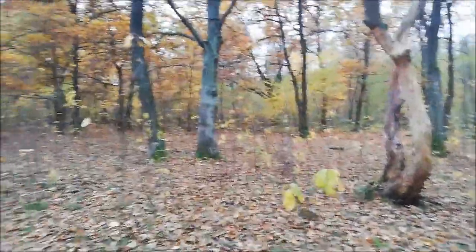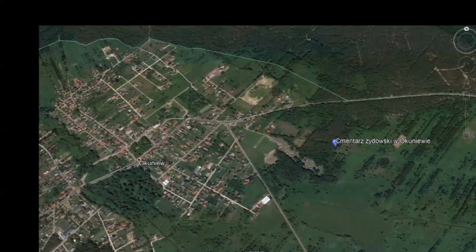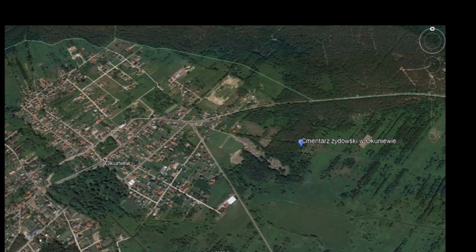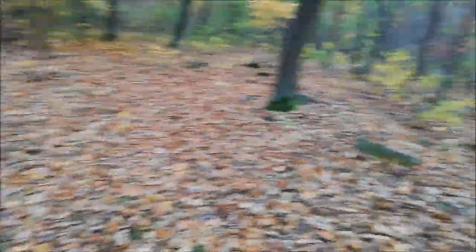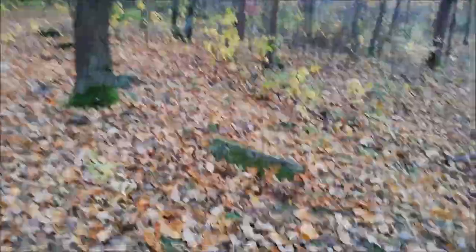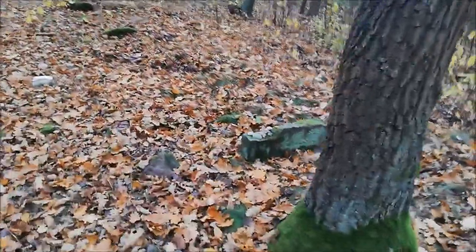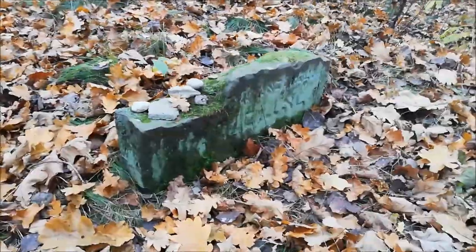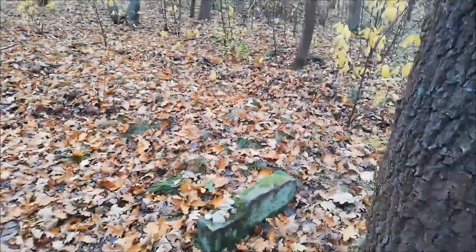Jest jeszcze rzut oka na mapę, gdzie ten cmentarz się znajduje, i idziemy dalej. Już na wejściu widzimy jeden z nagrobków. Tu chyba kolejny. Tu zachował się jakiś napis.